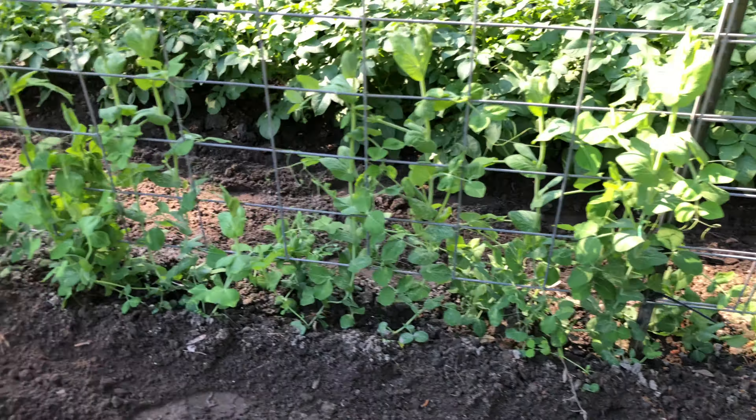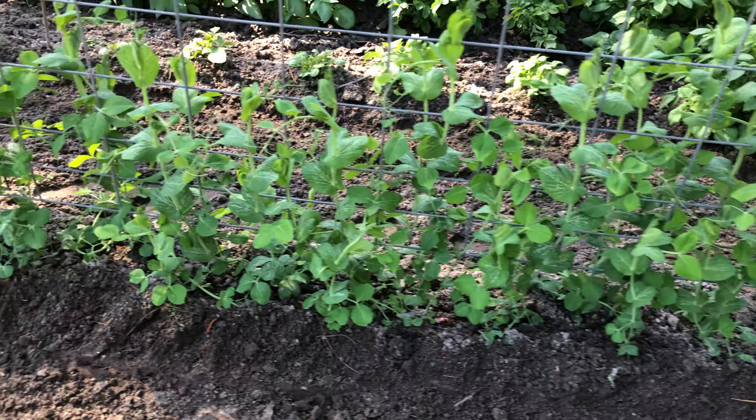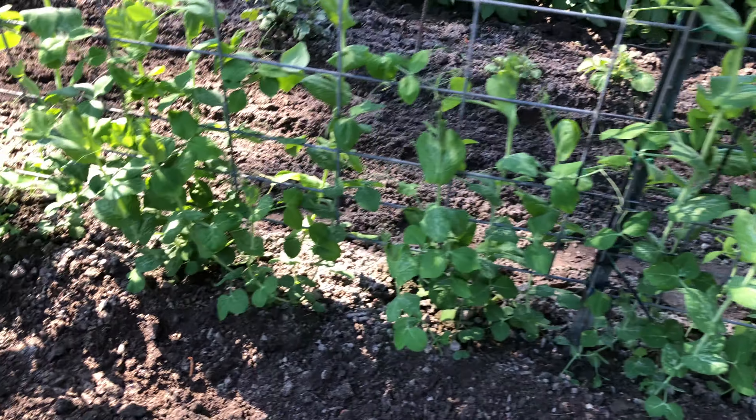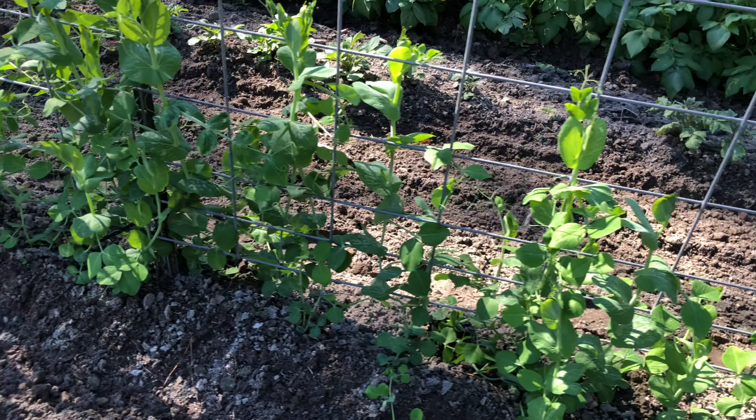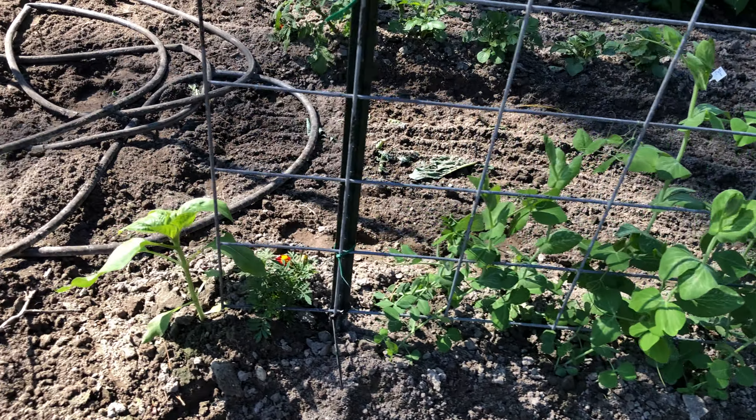Here are the garden peas — they're full of blooms, looking absolutely wonderful. I'm excited about that. I get excited when I start seeing them reach the trellis; once they ever reach the trellis they start taking off. I also did a video on how to plant garden peas.